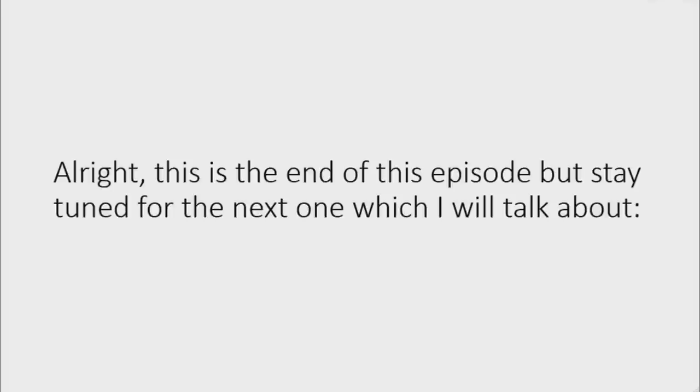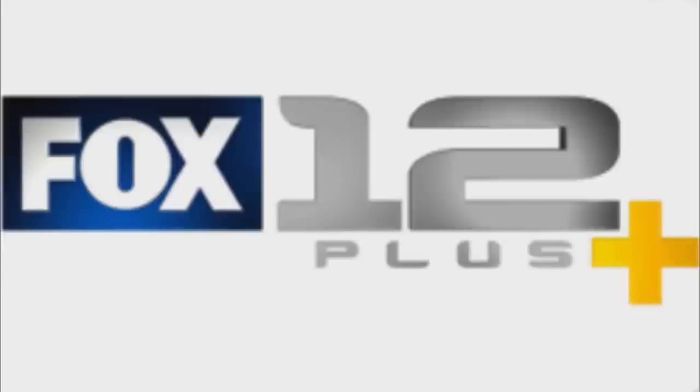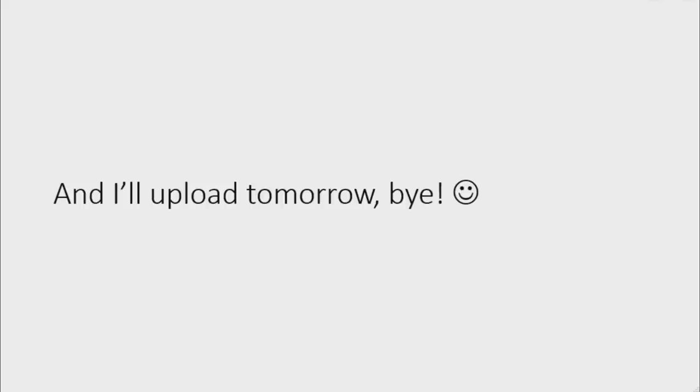This is the end of this episode but stay tuned for the next one, which I will talk about Sunoco, Bounty Paper Towels, KPDX and KPTV. I'll upload tomorrow, bye.